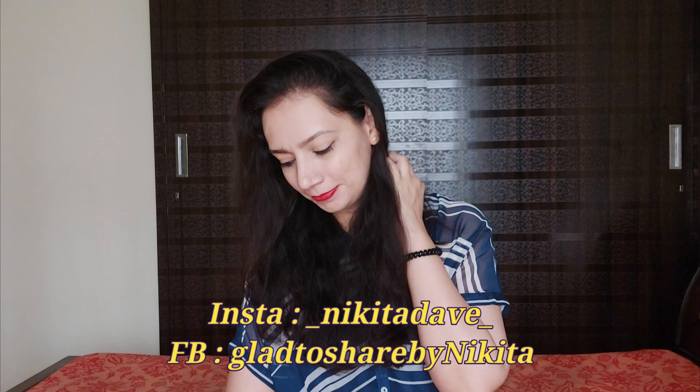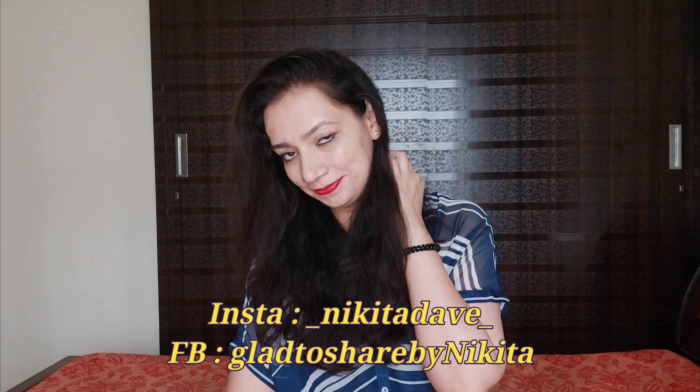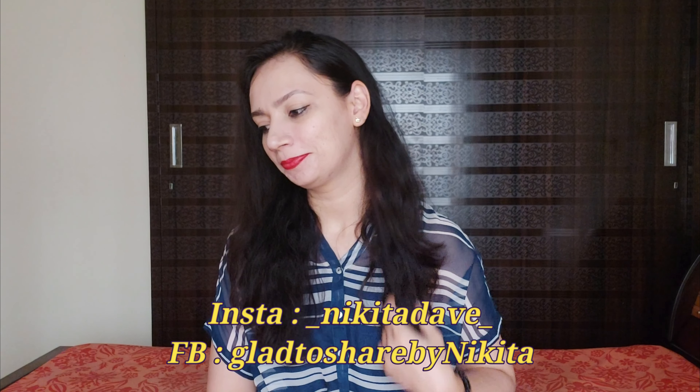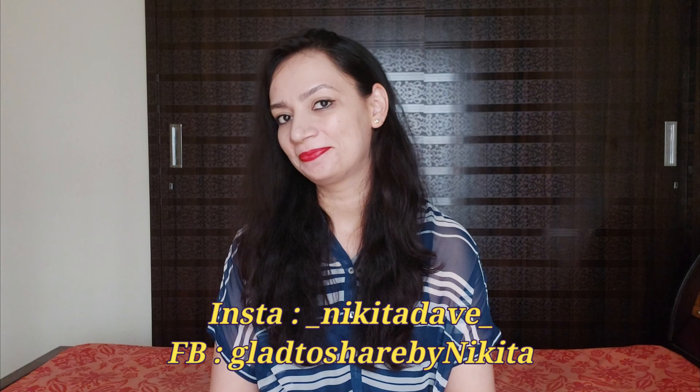But before proceeding, if you are new to my channel and haven't yet subscribed, please subscribe. Also hit the bell button so that you always get notifications of my videos and do not miss out on any of them. So now let's begin.